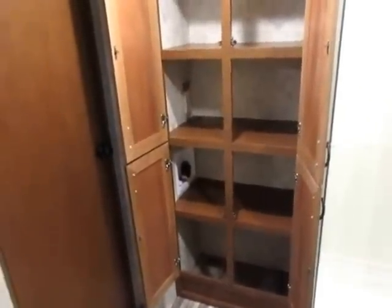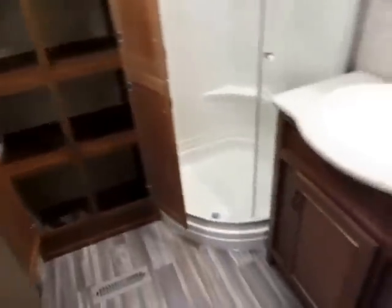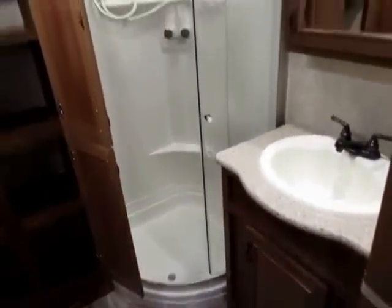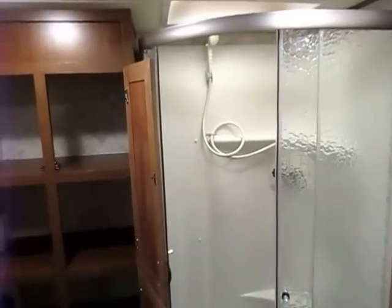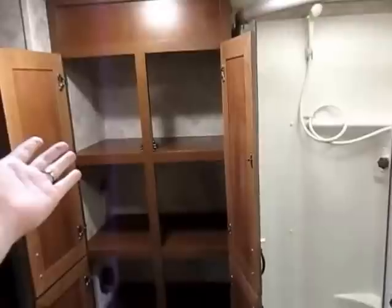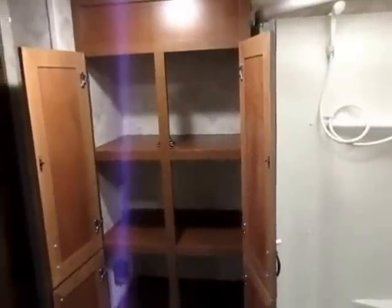They give you every possible option you could ever imagine in a fifth wheel this size and category, including a nice spa-style standing shower. Spa-style meaning the doors open from the middle — they don't swing. If the door swung it would always be hitting something; this is never in your way. There is no step up into the shower — it's normal floor-flush — and lots of headroom. I'm 6'3" with boots on and this is easy.